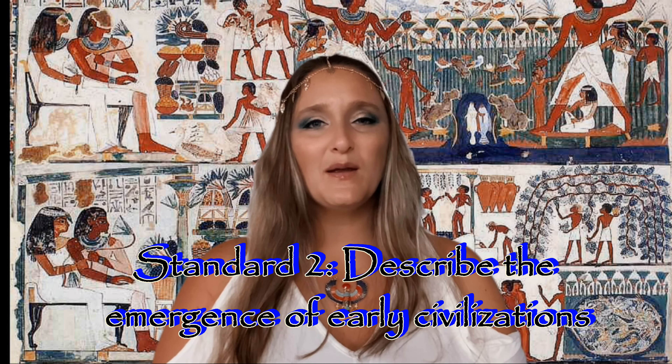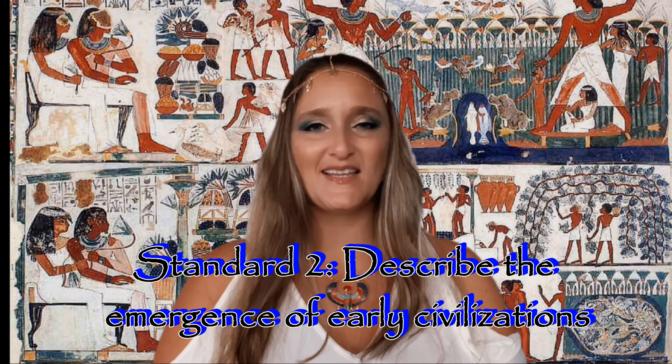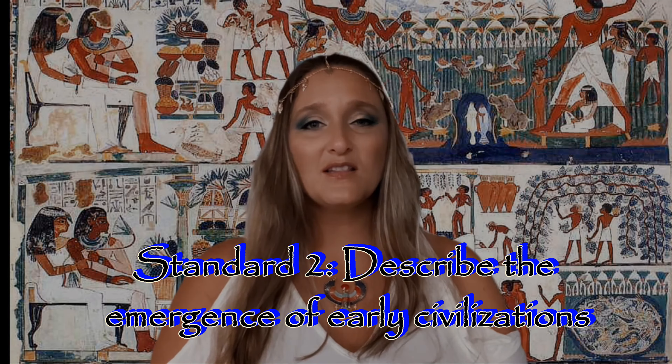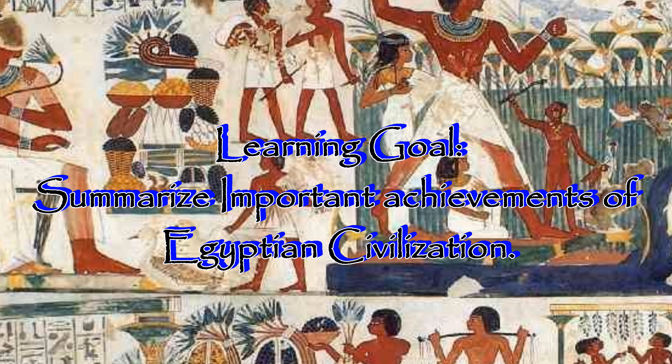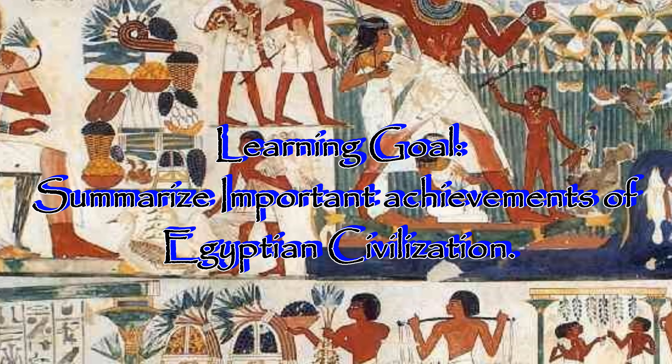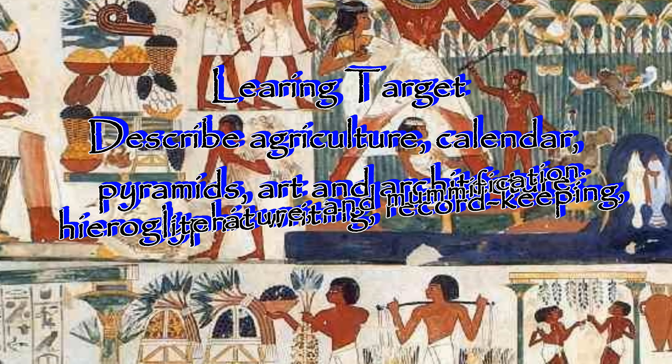Before we get started, we need to look at our standard, our learning goal, and our learning target for today's lesson. Our standard is again going to be standard two, to describe the emergence of early civilizations. And our learning goal for today is going to be to summarize important achievements of Egyptian civilization.